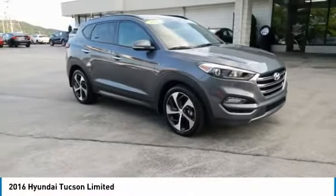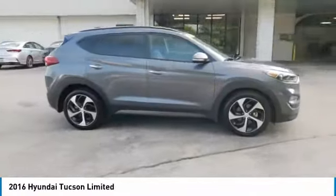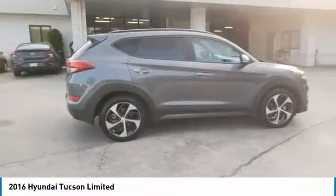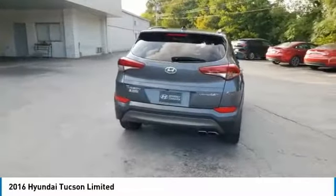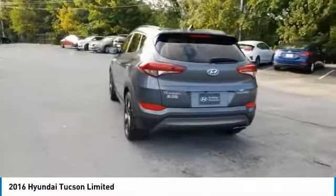Looking for the right vehicle? Check out the 2016 Hyundai Tucson. The Hyundai Tucson is Hyundai's first CUV to be designed in Europe. Tucson takes the boxy utility vehicle and transforms it.